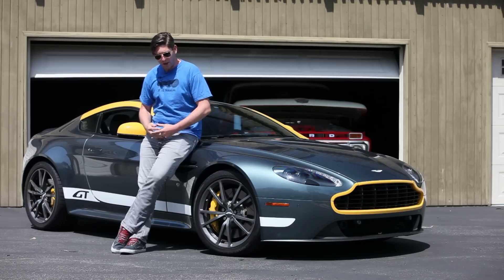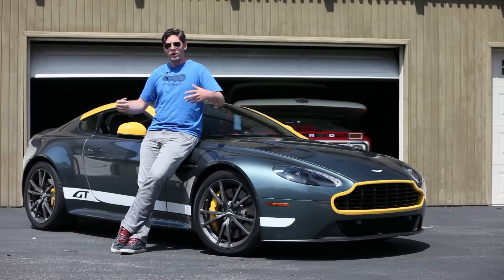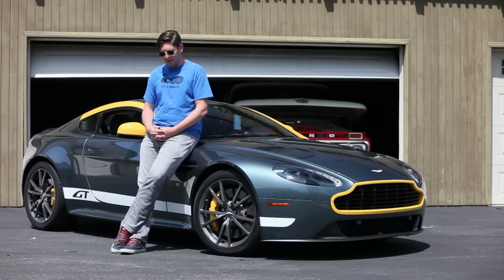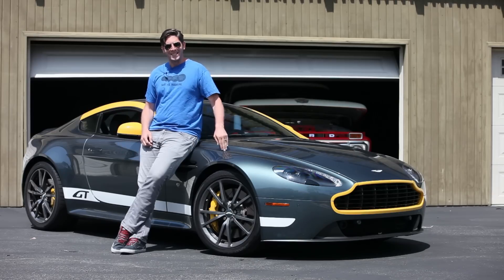It's born from their racing cars and their history of going to racetracks all over the globe, including the likes of the Nurburgring and the Nurburgring 24-hour race. I've driven this car before — this exact car.